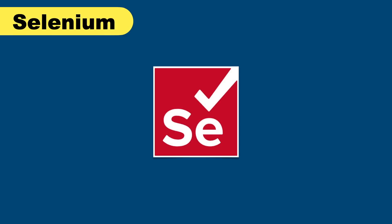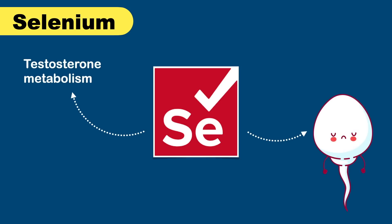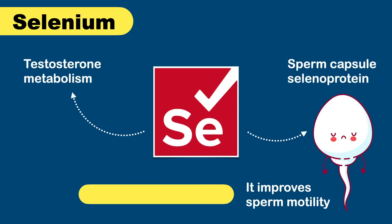Selenium is an important nutrient for sperm health. It supports reproductive functions such as testosterone metabolism and is a constituent of the sperm capsule as selenoprotein, improving sperm motility. However, too much selenium is toxic — the daily recommended dose is 60 to 70 micrograms.